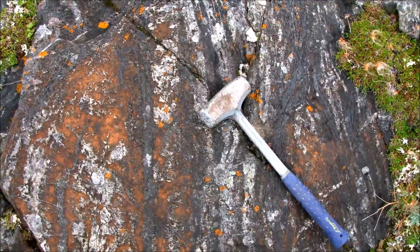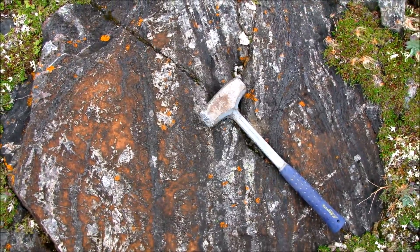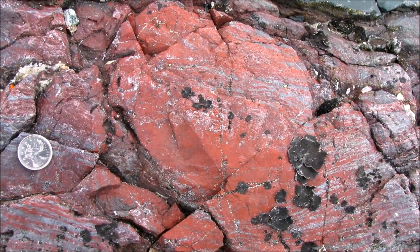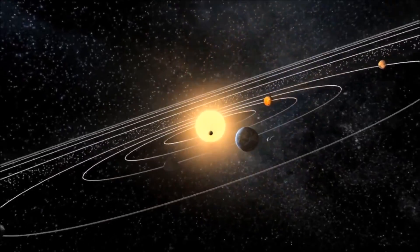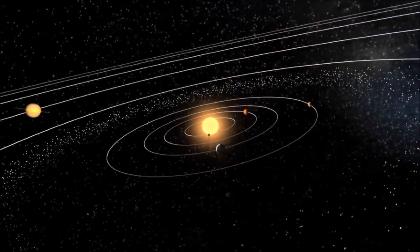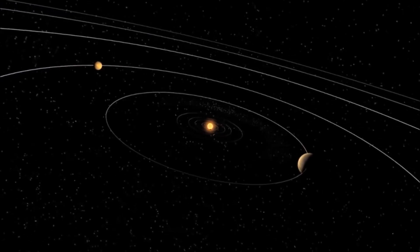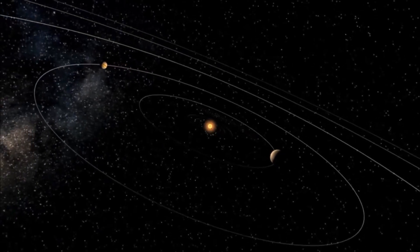The microfossils we discovered are about 300 million years older than the previously thought oldest microfossils. These rocks have a minimum age of 3.77 billion years, but some scientists in the field consider them to be as old as 4.28 billion years — so they are within a few hundred million years of the accretion of the solar system, planet Earth, the Sun, and the Moon.